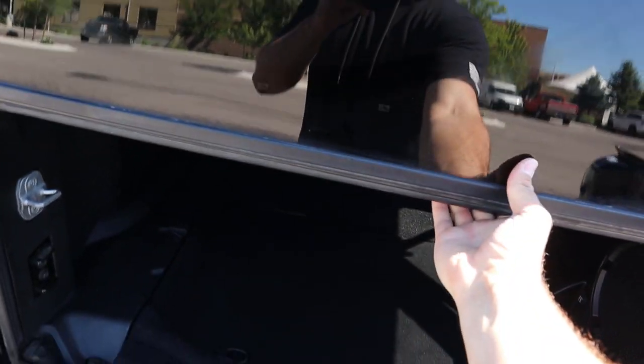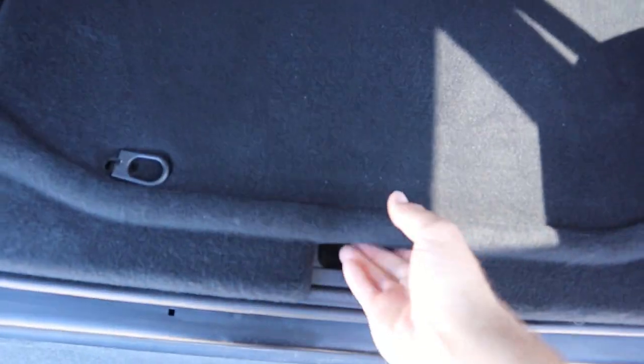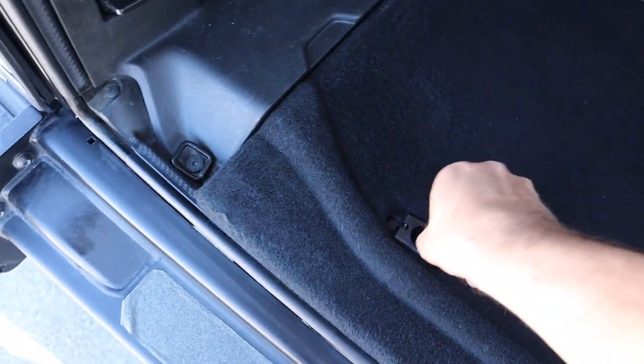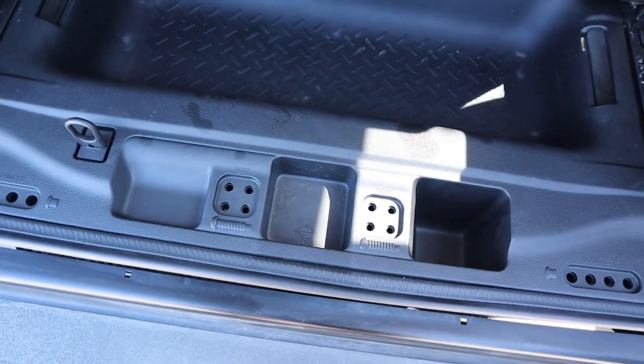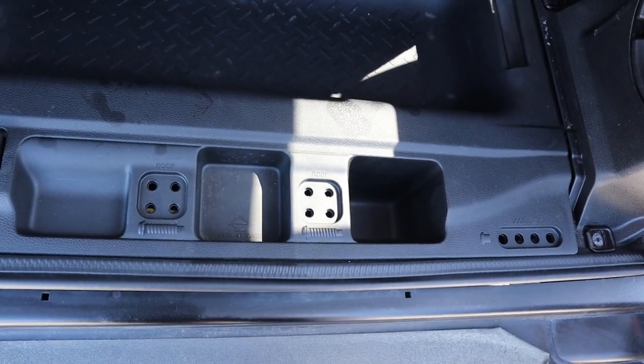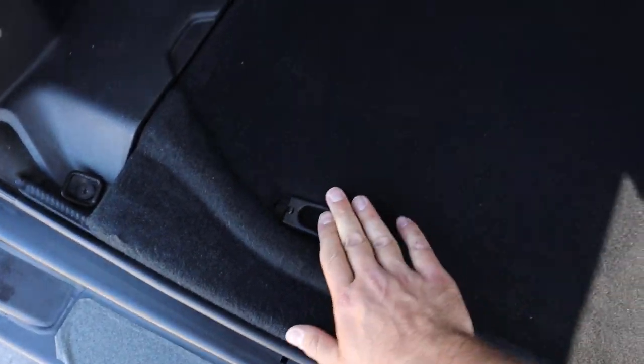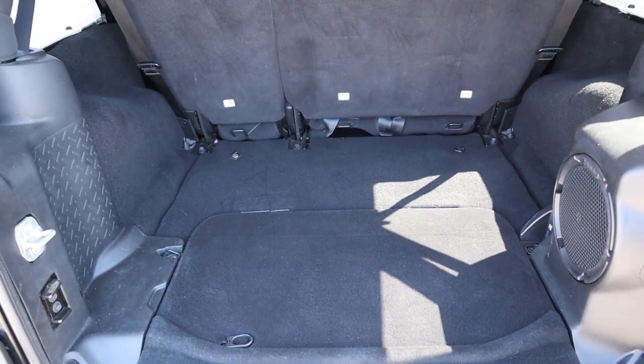Coming to the back and opening it up, it's pretty easy to open just like all the other Wranglers — even the new ones do the same function. There's also a little tab underneath you pull to access a compartment where you can store the screws and hardware when you take the top off, plus some extra storage as well.